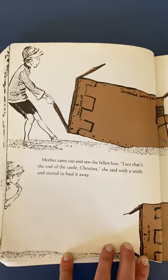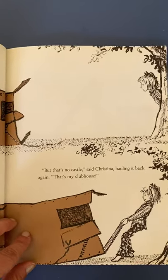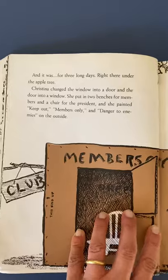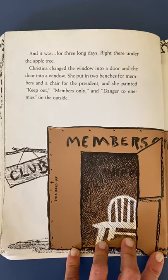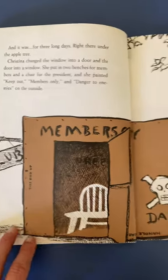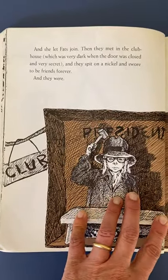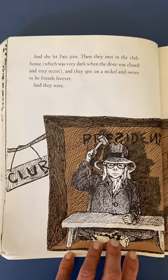Mother came out and saw the fallen box. 'I see that's the end of the castle, Christina,' she said with a smile, and started to haul it away. 'But that's no castle,' said Christina, hauling it back again. 'That's my clubhouse.' Which is a new idea. And it was for three long days, right there under the apple tree. Christina changed the window into a door and a door into a window. She put in two benches for members and a chair for the president, and she painted 'Keep out,' 'Members only,' and 'Danger to enemies' on the outside. She's got a trap door. And she let Fats join. They met in the clubhouse, which was very dark when the door was closed and very secret. And they spit on a nickel and swore to be friends forever. And they were.